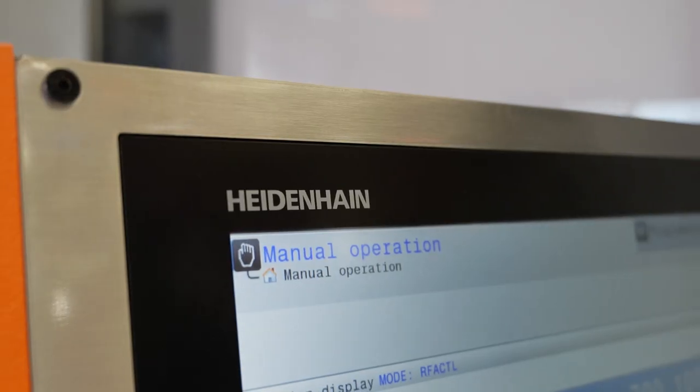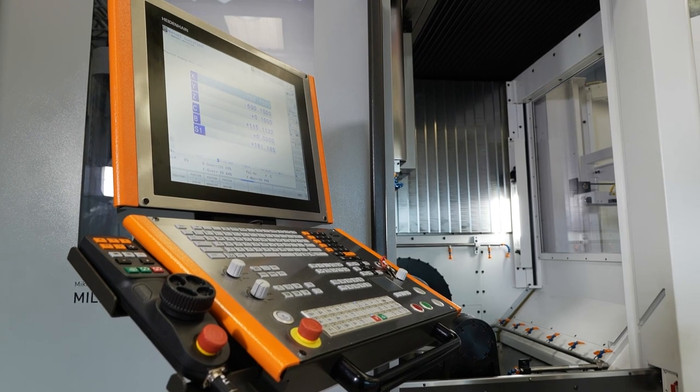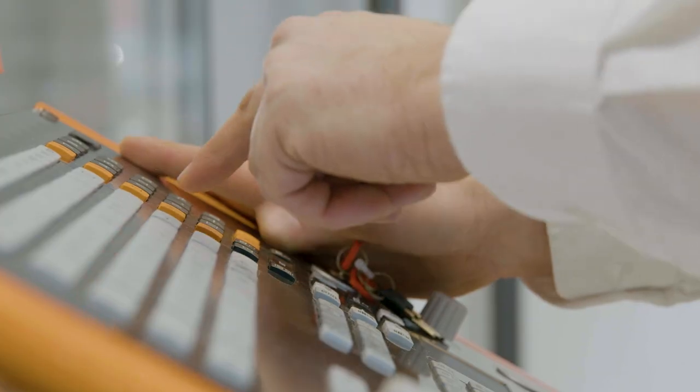The machine also comes equipped as standard with the latest TNC640 Heidenhain control, with the option of having FANUC.